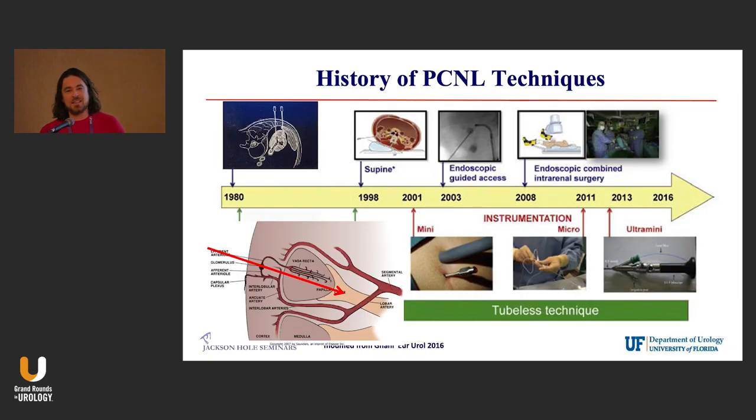Let's go to access. I love this figure — it's from Khurshid Ghani from Michigan. I show this to all the residents because it's hard when you're in residency to understand the history behind something. PCNL has been around a really long time — 40-plus years.